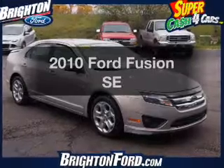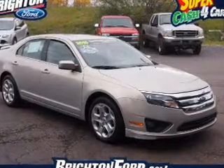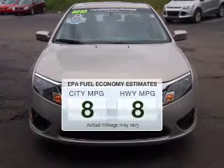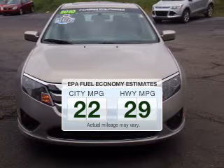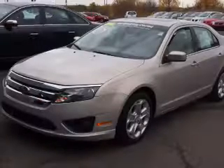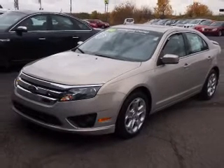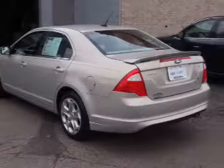Check out this 2010 Ford Fusion. If you're looking for an automobile with great attributes, look no further. Save your money — make fewer trips to the gas station when driving this fuel-efficient vehicle. The powertrain includes front-wheel drive with an efficient four-cylinder engine connected to a smooth-shifting automatic transmission.